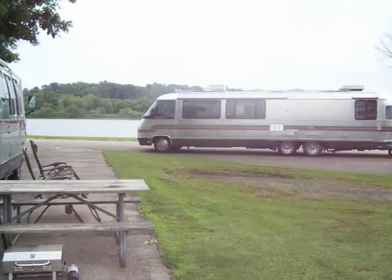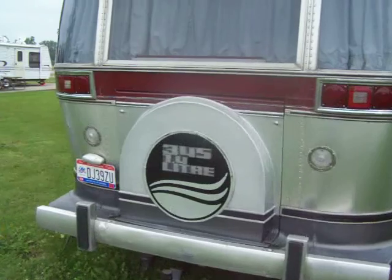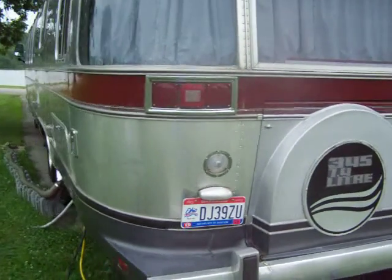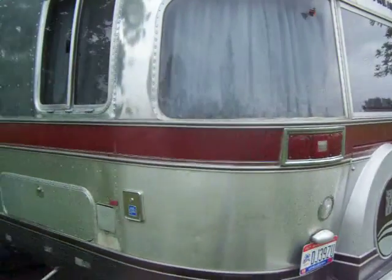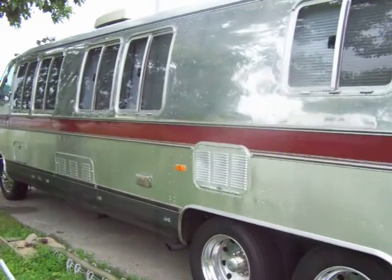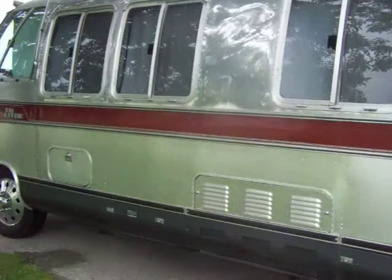By the way, in the background you can see mine. I've always loved the positioning of the spare wheel — it gives a retro look. A lot of windows, very characteristic of the Airstream motorhomes.